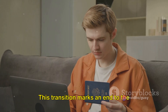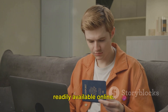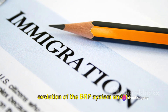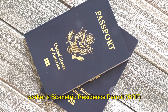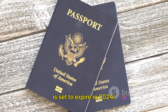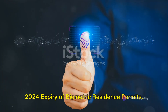This transition marks an end to the physical BRP cards and the start of an era where immigration status information is readily available online. This shift is a testament to the evolution of the BRP system and its adaptation to the digital age. And that, dear listeners, is why your workers' Biometric Residence Permit, BRP, is set to expire in 2024.